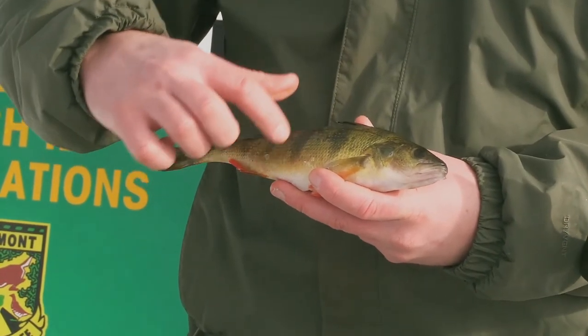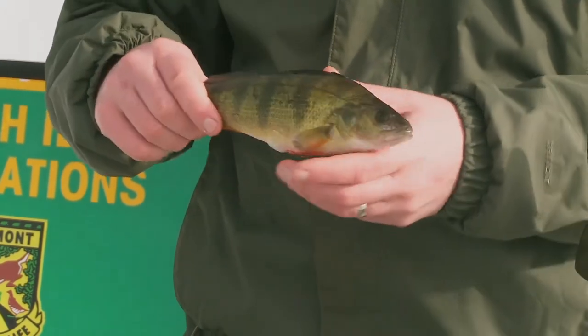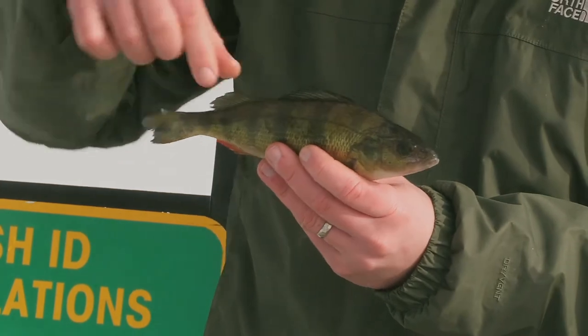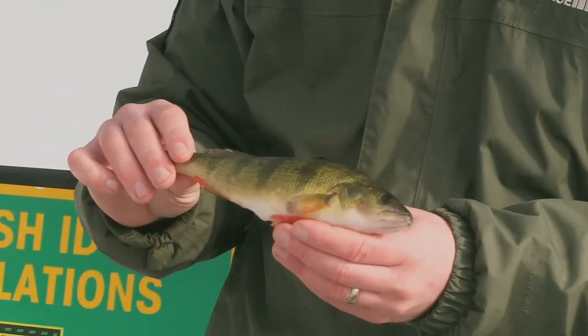Yellow perch also have dark black stripes down their sides. You'll also notice they have two fins on their back — these are called two dorsal fins.